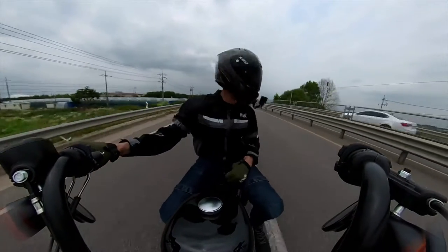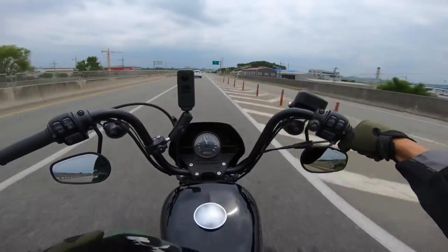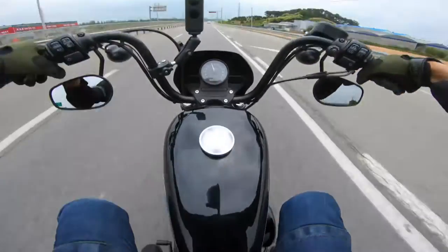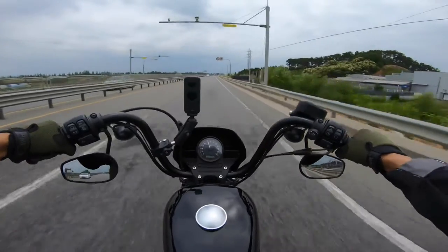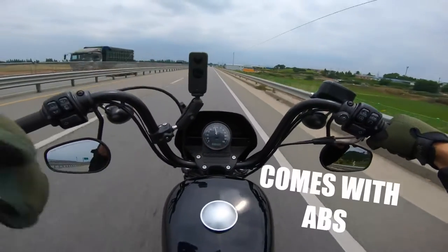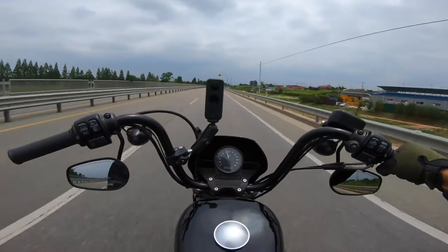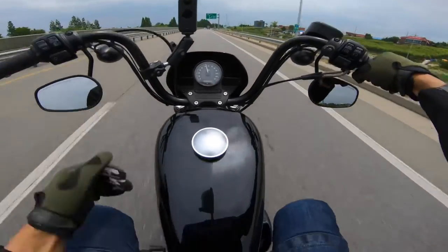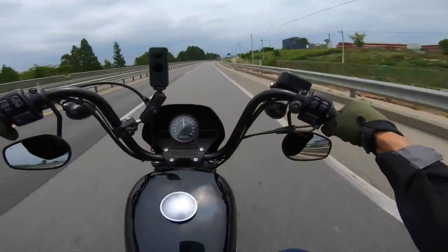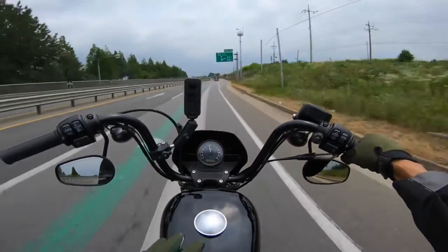Can a taller rider — six foot and above — ride something like this? I think you can. Once again with the mid controls your legs are up a little higher, but overall I feel comfortable riding this bike. The position and everything isn't too bad. Also, this bike is belt driven, has a five-speed transmission, and it's air cooled. We're also tipping the scales at around 574 pounds — pretty standard for a bike like this. Feels pretty good on the road, and I can move it around in the parking lot pretty easily.